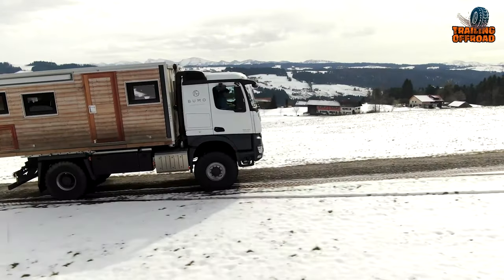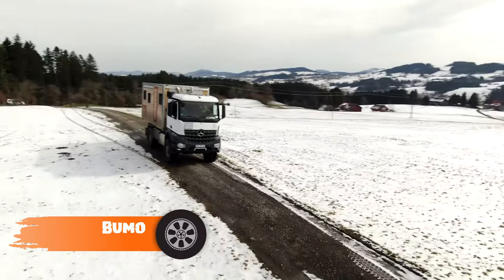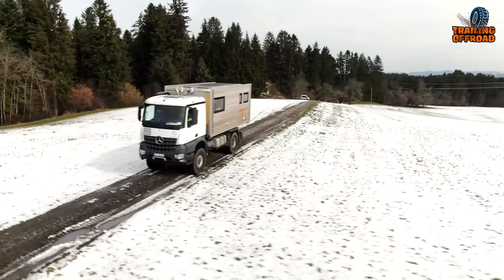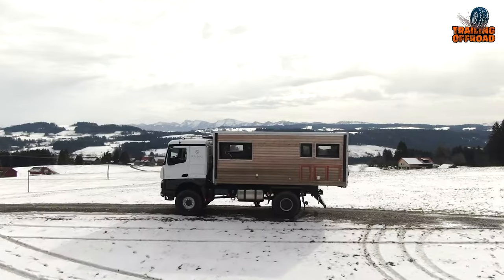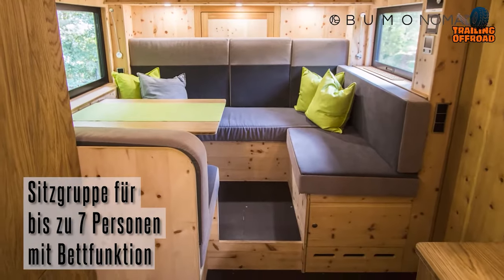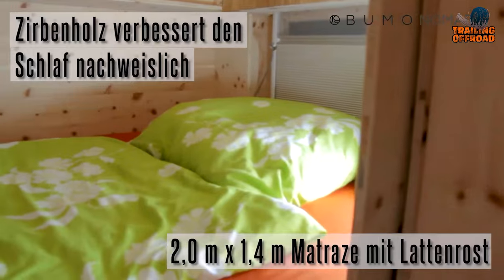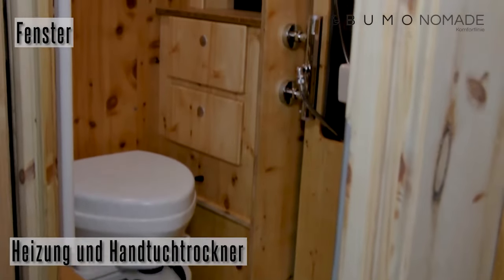Experience the ultimate freedom on the road with Bumo, a versatile expedition vehicle that can be a cozy home away from home. Built on a Mercedes-Benz Actros, this one is well capable of conquering the toughest adventures. With its open-plan and well-planned interior, this expedition vehicle offers a comfortable and inviting living space that is perfect for longer journeys. It comes with a kitchen, seating area, comfortable sleeping space, and shower room, making it a true home on wheels.